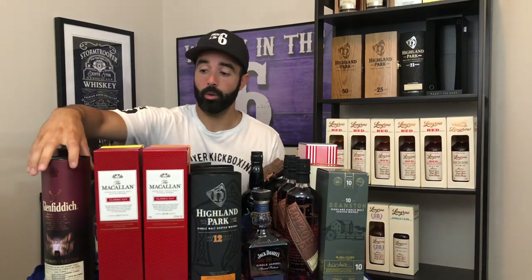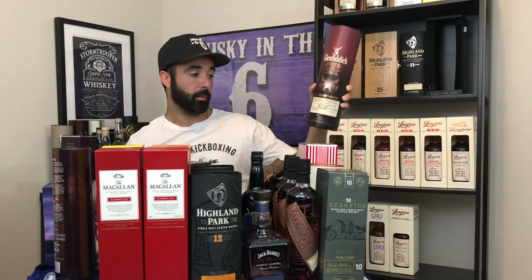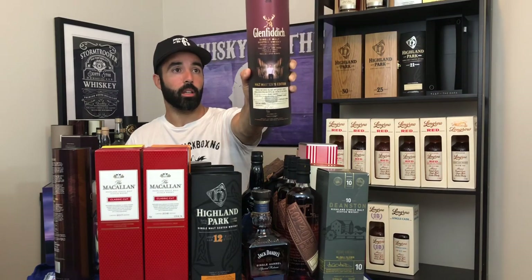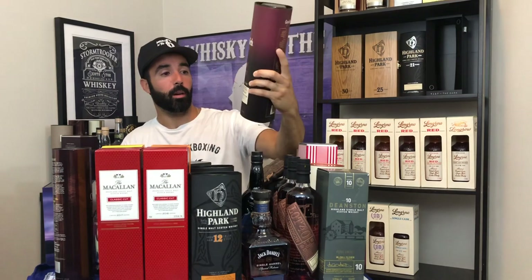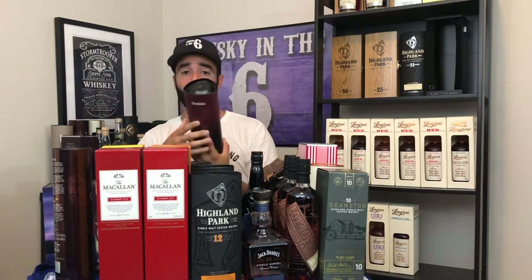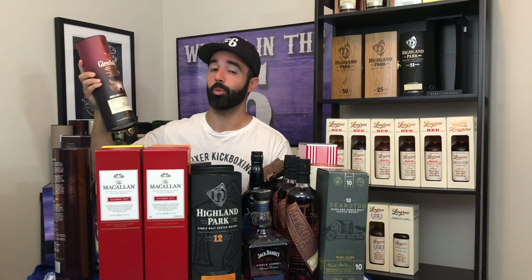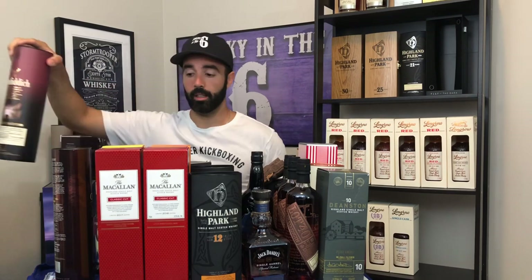A bottle I've already reviewed early on in my channel, which I decided to stock up on back in the day when it first came out, was the Glenfiddich Malt Master's Edition. It is really nice whiskey — I really, really like it. Everybody I've served this to thought it was phenomenal. I have one bottle left and I'm going to stash this one for a little while and revisit it in the future.